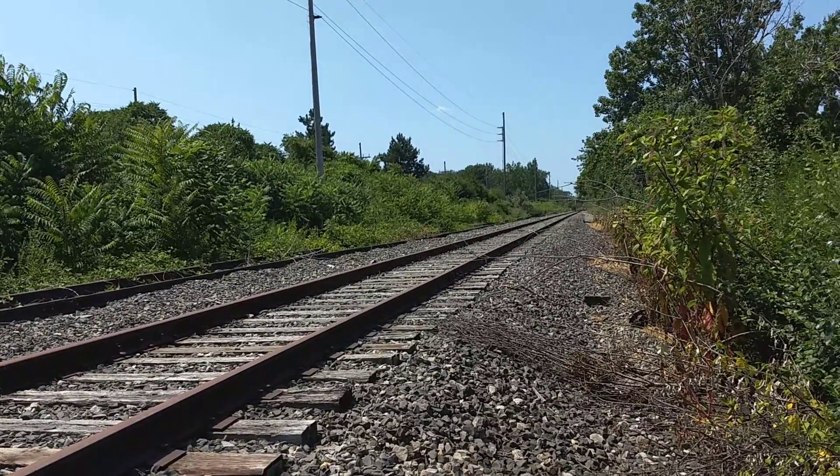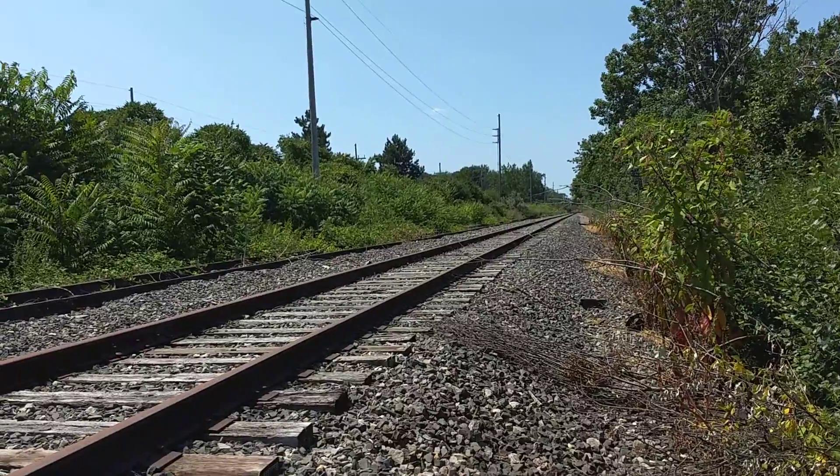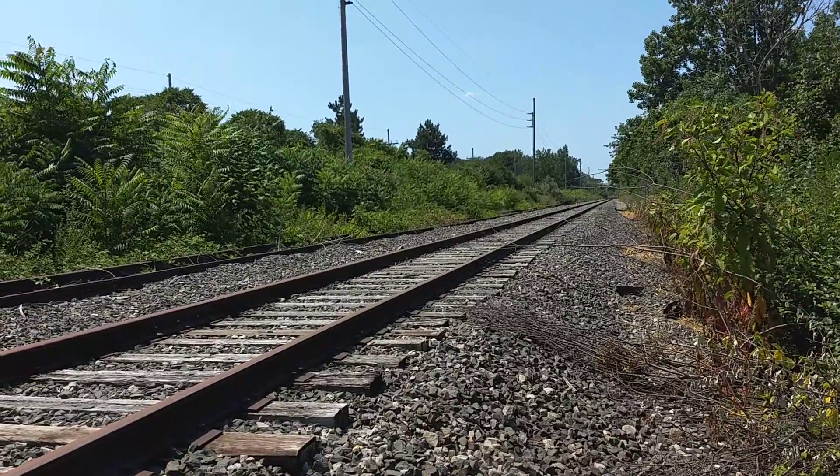So now, over here, behind my job at Colfax Street, at the Carlos, I've got these tracks here.